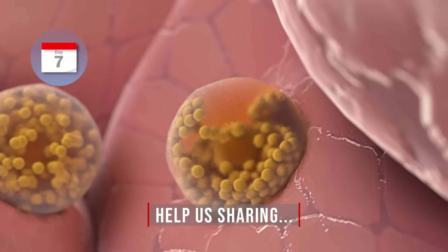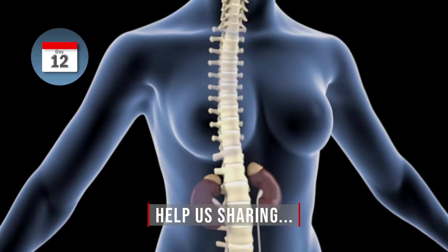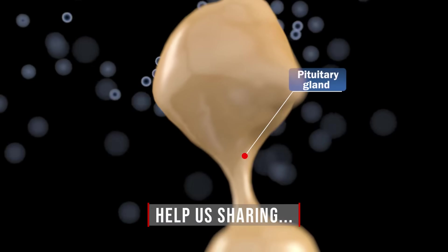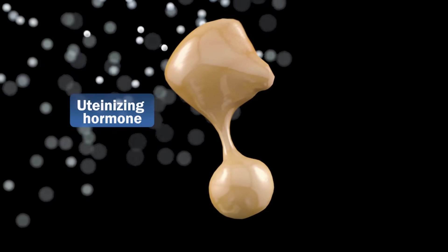Day 7. The dominant ovum produces a large amount of estrogen that travels directly to the brain and activates the pituitary gland, which is responsible for producing large amounts of hormones, including luteinizing hormone, which stimulates ovulation.